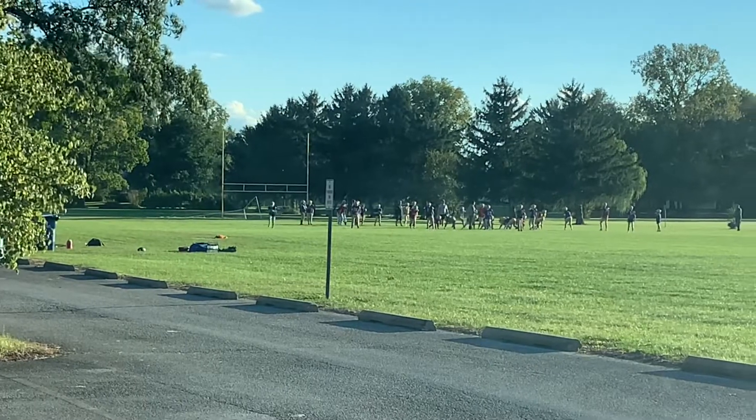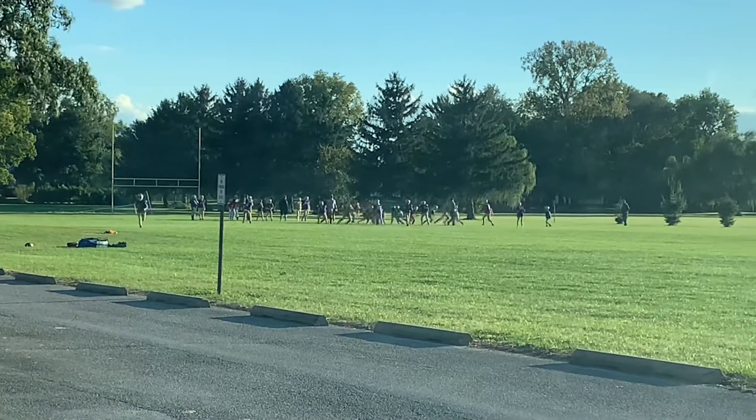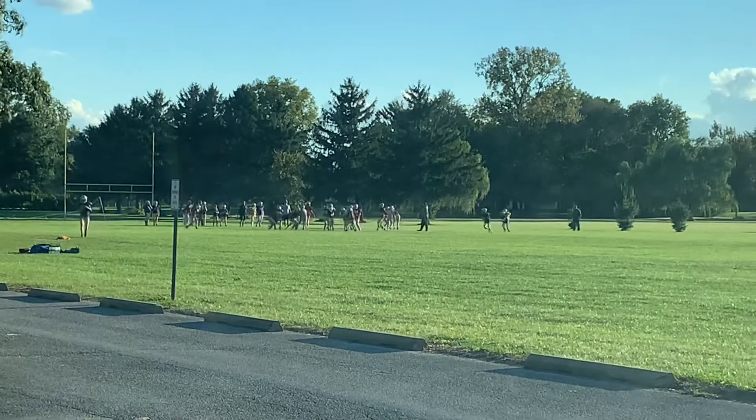I'm sitting here watching my kid play football — it's actually football practice — and I thought this would be a good time to discuss the collectible show I just went to in more detail. I thought I'd give it a longer form video and give you guys a little bit more information about it since it was my first time.